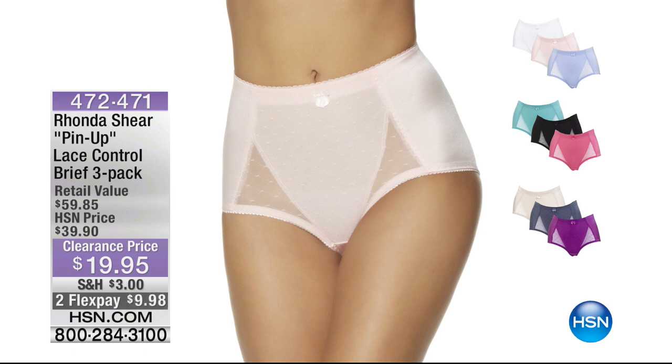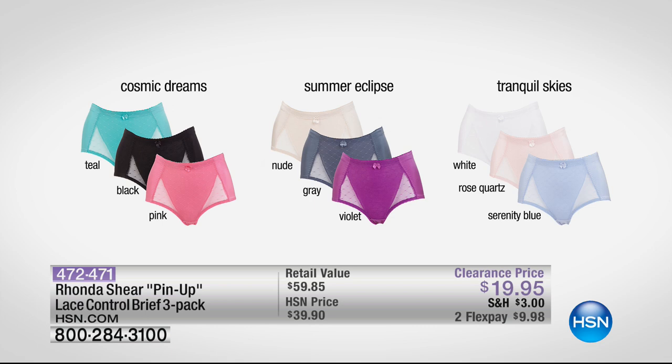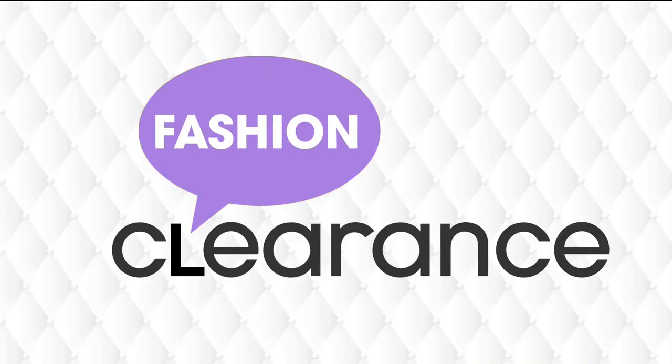Now these are coming up — a little departure from what we've seen. We have the three-pack from Rhonda Shearer of the pinup lace control briefs. You've got your cosmic dreams, your summer eclipse, or your tranquil skies. Each of those has fashion colors and also a neutral color. For $19.95, it's a great value. Nice to stock up on those — those are coming up.